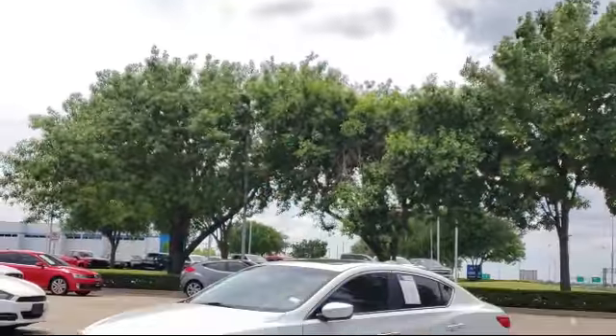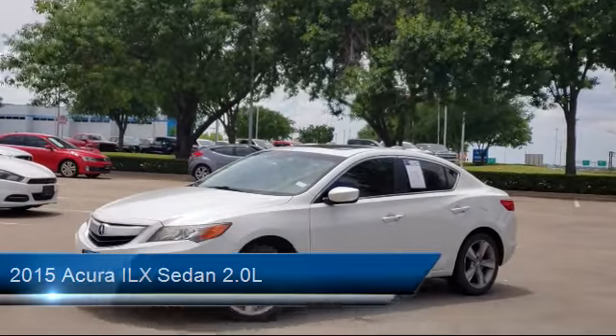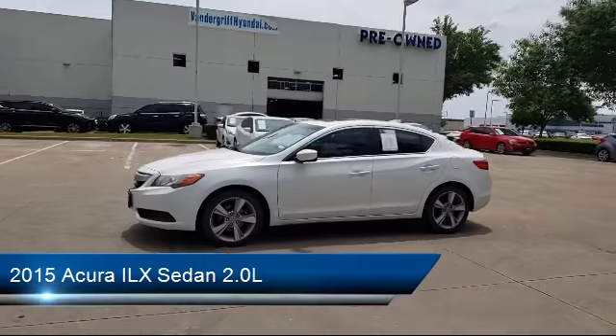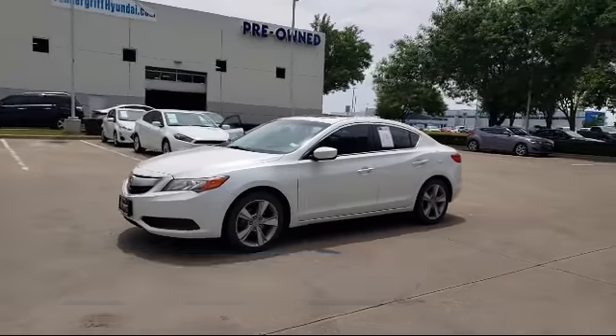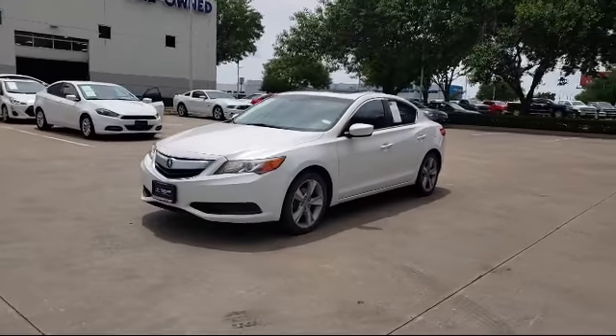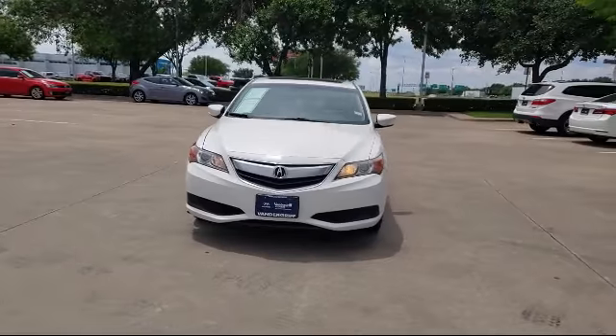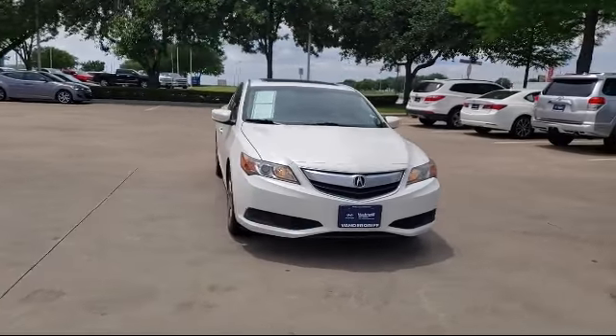It comes equipped with a leather wrapped steering wheel, keyless entry, tire pressure monitoring system, leather interior, alloy wheels, rear view camera, heated front seats, air conditioning, power driver seat, 7-speaker audio system, and much more.